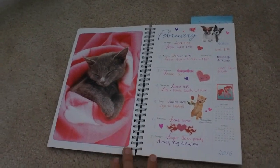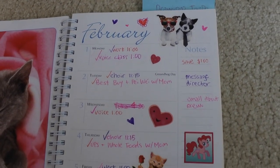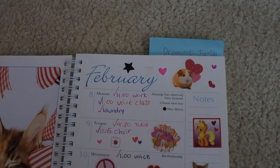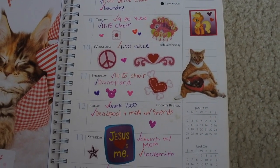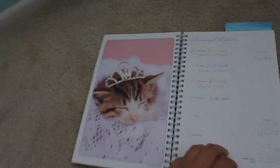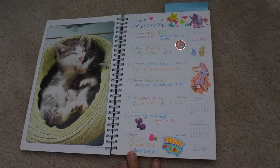Starting with February for Valentine's Day. This one's really cute — it's got a tiara. And starting with springtime-ish March.